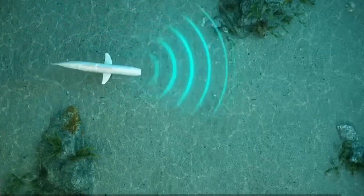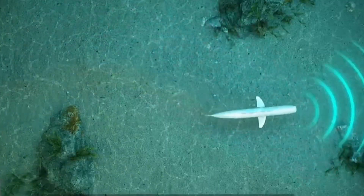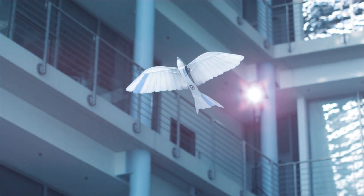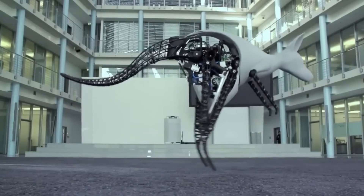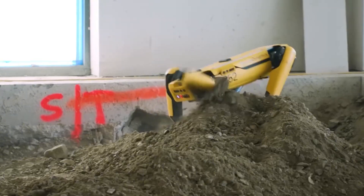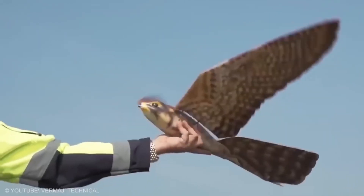What if I told you there's a robot fish swimming alongside real ones, a robotic bird soaring like an albatross, and a kangaroo robot that reuses its own energy to jump? Get ready for 20 amazing robot animals that will blow your mind.